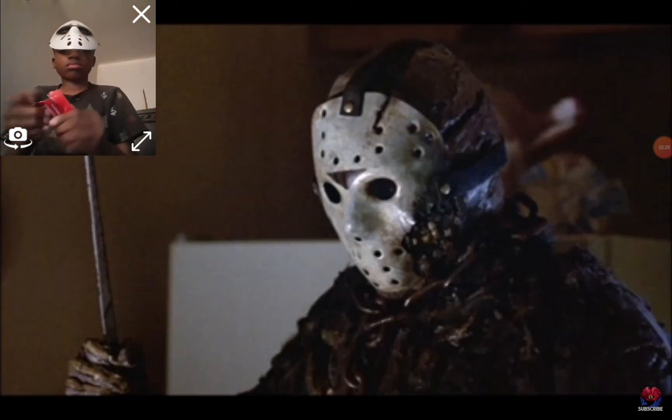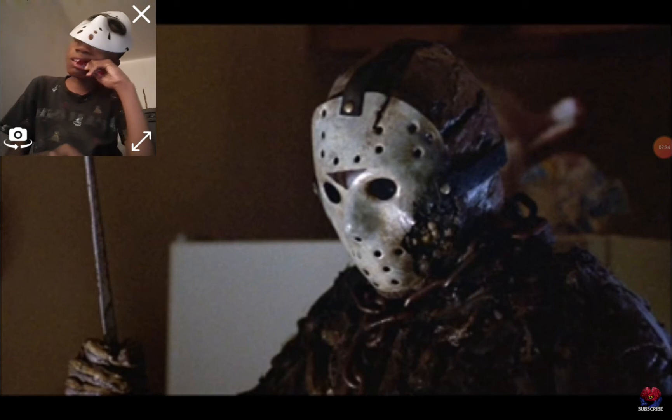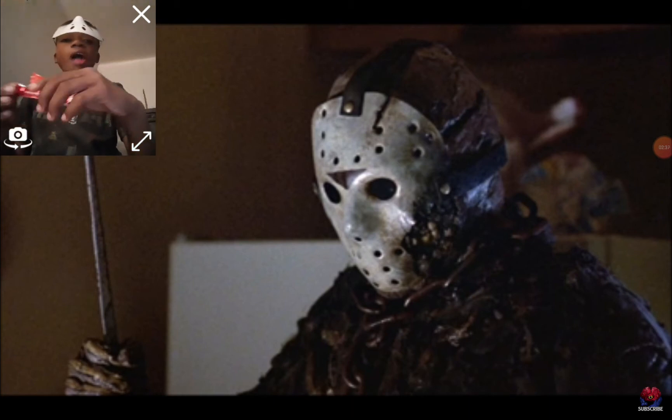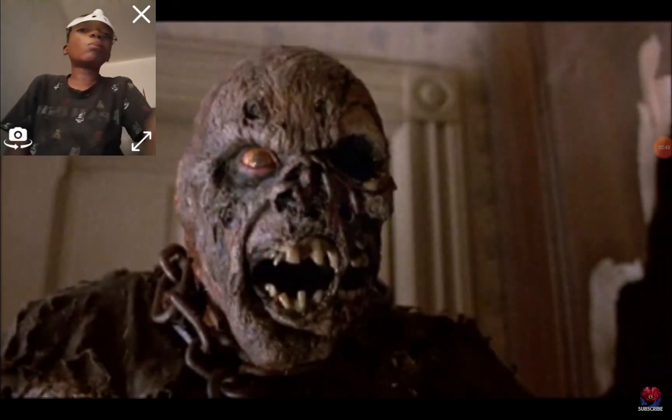In Part 7, the mask's red chevron at the top has faded into a dark brown and it remains damaged from the ax cut in Part 3 and the propeller in Part 6. Eventually, the main protagonist Tina, who has telekinesis, destroys the mask while fighting Jason.